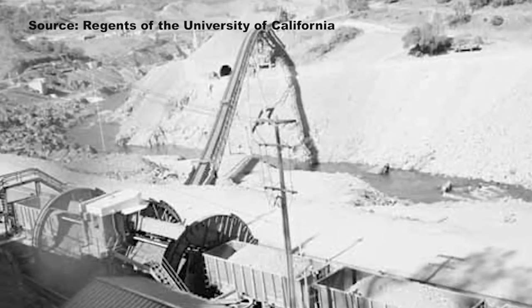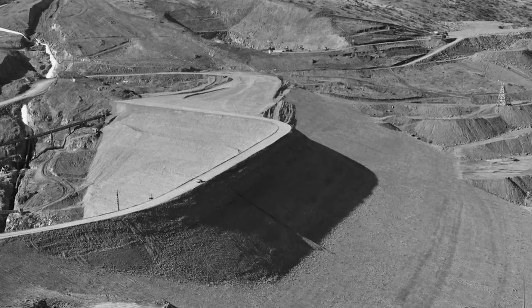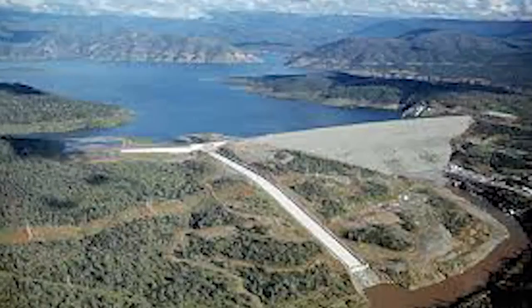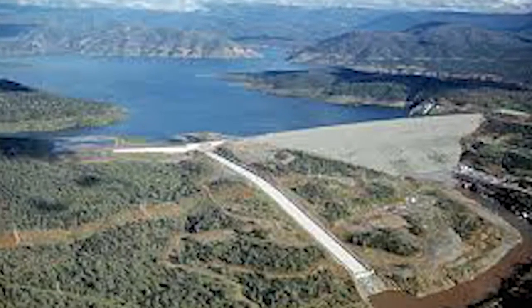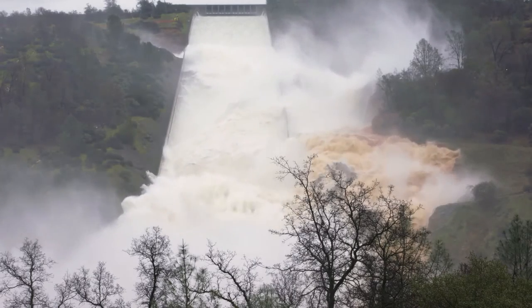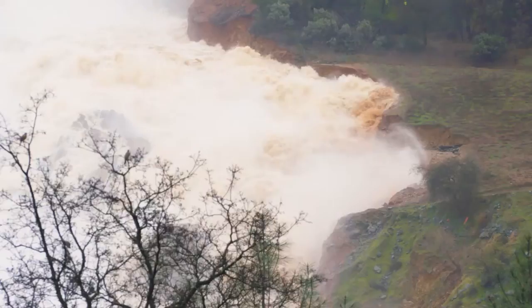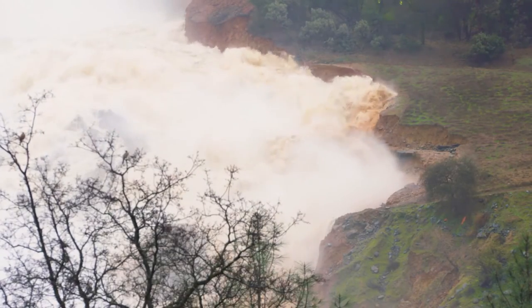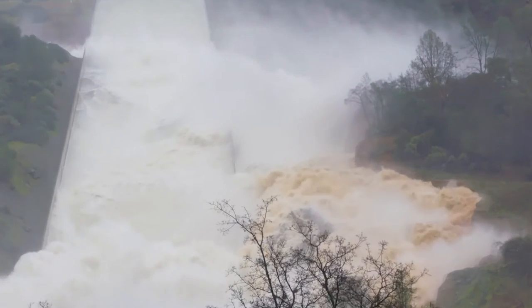Oroville Dam opened in 1968, creating the reservoir and using its water to generate power. DWR says it was designed with two spillways — this one and another emergency spillway not currently visible — and was also designed to handle water coming over the top of the lake. For now the spillway is doing its job, although the hole beneath the flow is sending water over the edge and taking much of the surrounding terrain with it.